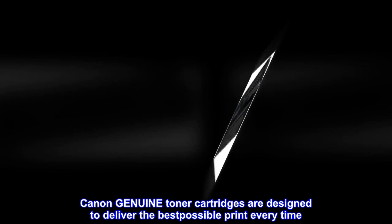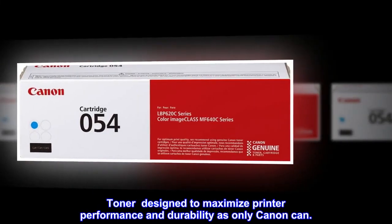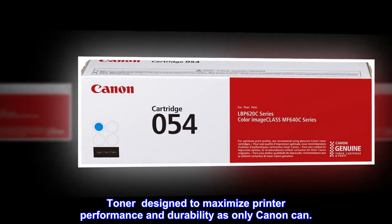Canon Genuine Toner cartridges are designed to deliver the best possible print every time. Toner designed to maximize printer performance and durability as only Canon can.